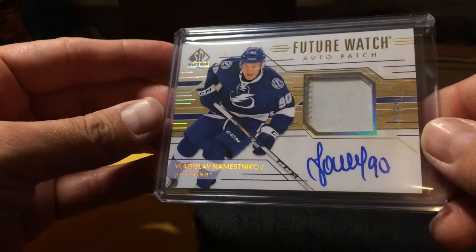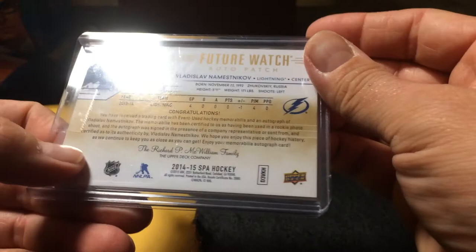Let's focus in. It's a Vladislav Namestnikov future watch auto patch. Ooh, that kind of sucks — it's only all white, one color — but it is a nice autograph at least. What year is this? 2014-15 Upper Deck SP Authentic.